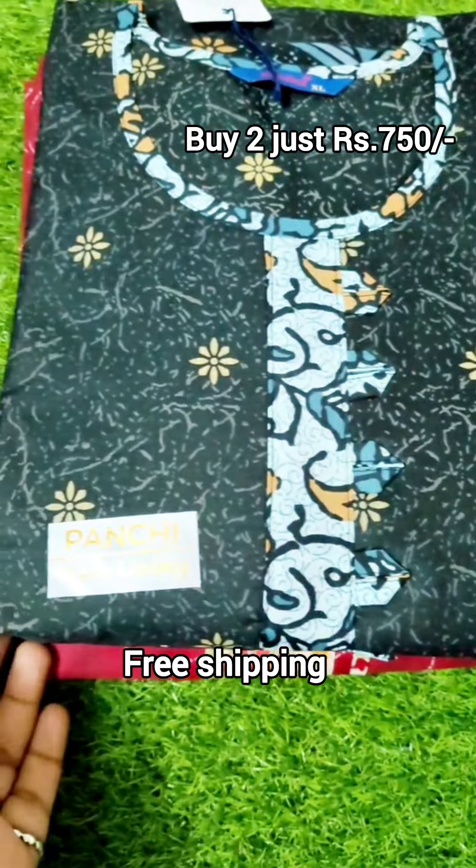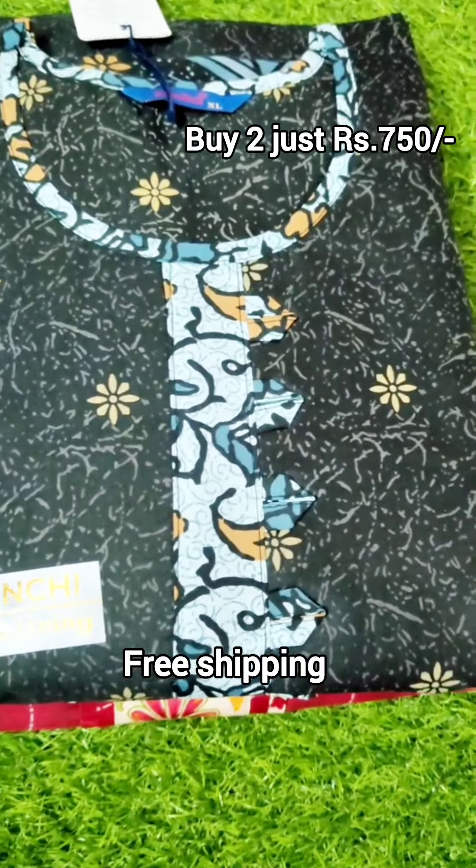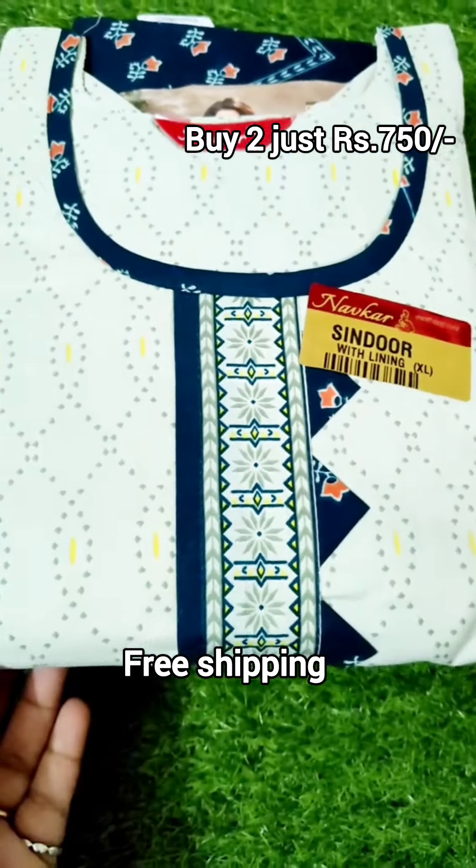This is a 3-piece set with single piece free shipping. You can purchase this collection with the lining and with the overlocks.